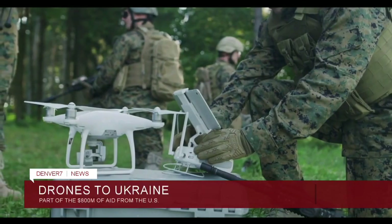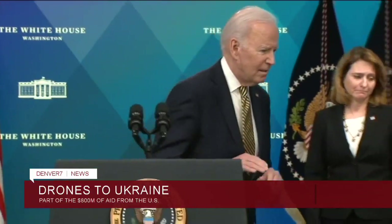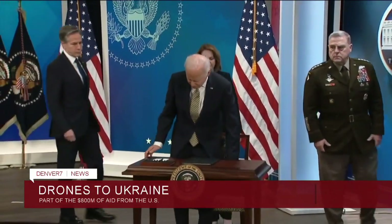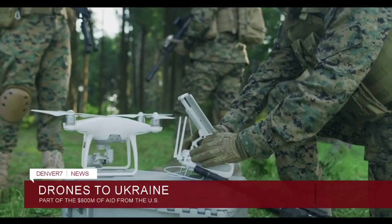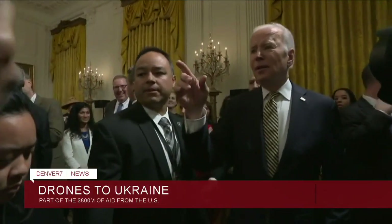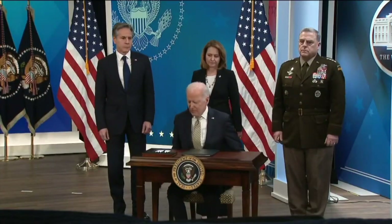President Biden is sending $800 million in military aid to Ukraine. One of the weapons going overseas are switchblade drones. Unlike larger predator drones that fire missiles at targets, the switchblade drones fit into a bag and are not meant to return from their mission. These drones are designed to crash directly into a target which detonates its small warhead. The administration's support package also includes stinger missiles, rifles, and thousands of anti-armor weapons.